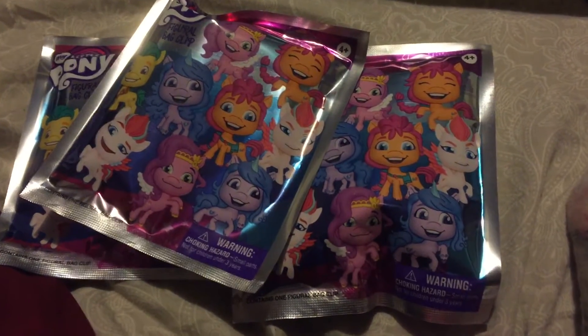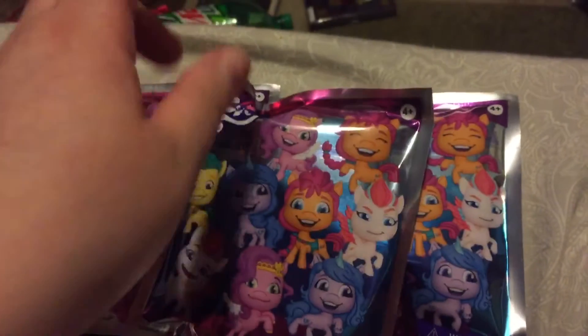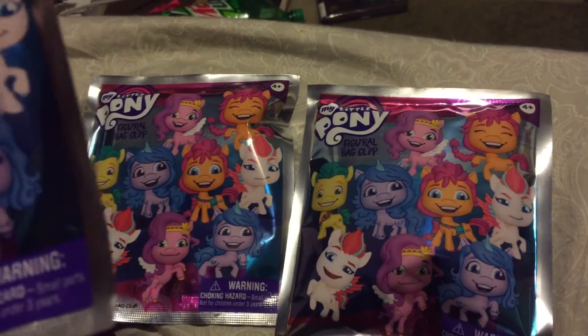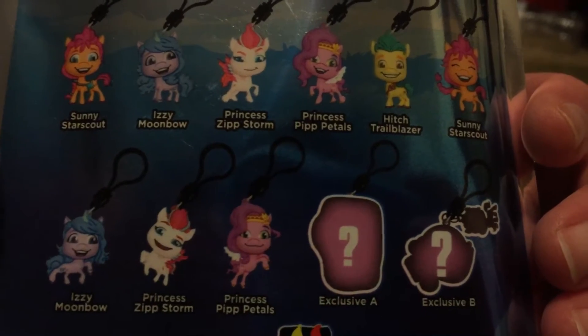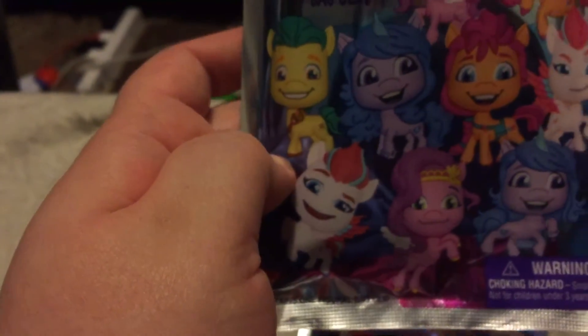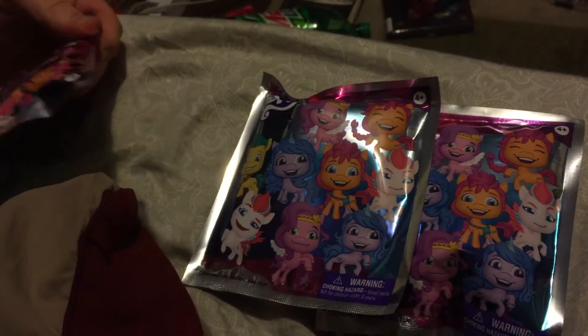Hello everyone! Today I am opening up the My Little Pony figural keyrings for the new series. This is my first piece of G5 merch and we have three to open. Here on the back are the ones you can collect. I'm kind of hoping for Izzy or Hitch, because Hitch seems to be a harder character to get for most things so far. So let's go ahead and open these.